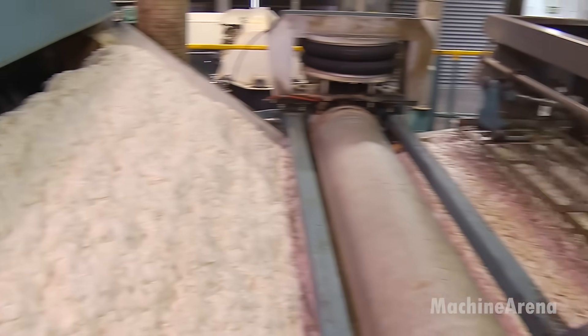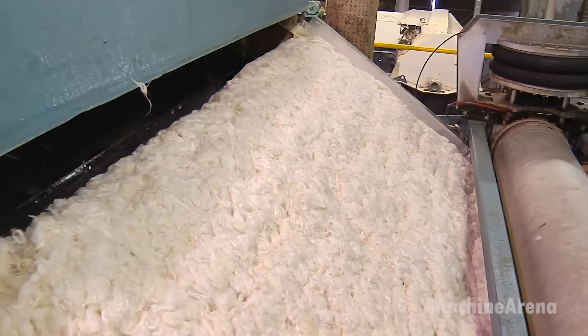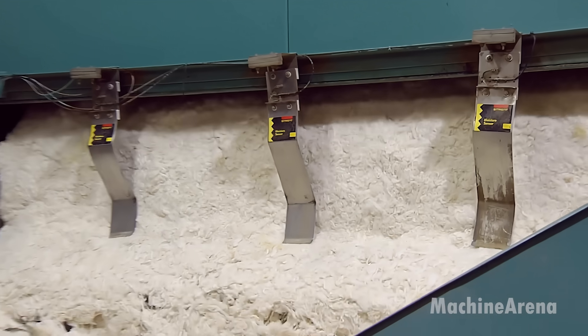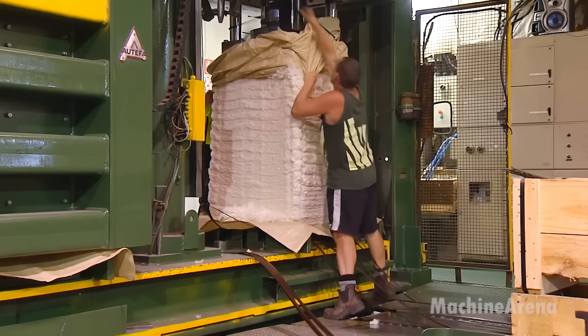The carded wool is then either combed for worsted yarns — smooth and strong — or left as woolen fibers, soft and airy. At this stage, wool can be dyed using eco-friendly processes before being spun into yarn. The spinning process twists fibers together to create different yarn thicknesses, ensuring strength and elasticity.